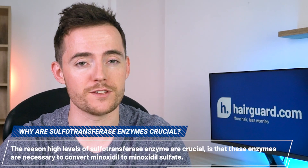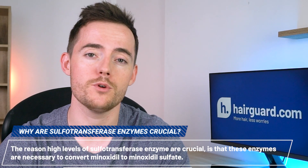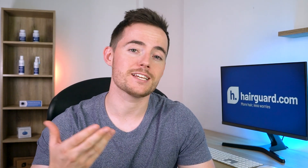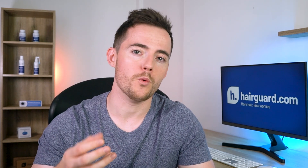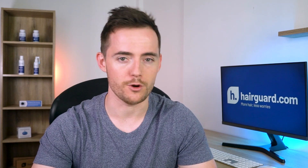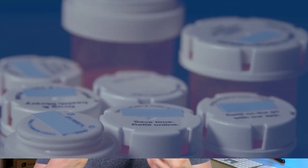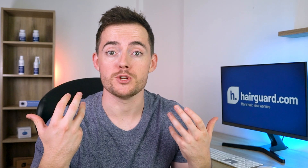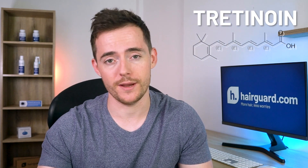The reason high levels of sulfotransferase enzymes are crucial is that these enzymes are necessary to convert minoxidil to minoxidil sulfate. Minoxidil sulfate is a metabolite of minoxidil, and as we explained in our previous video, it is minoxidil sulfate that is responsible for the hair regrowth, not the actual minoxidil itself. So some men naturally express these enzymes more and some less. You can actually enhance the activity of these enzymes through medication, and the medication believed to do just this — namely enhance these enzymes — is called tretinoin.